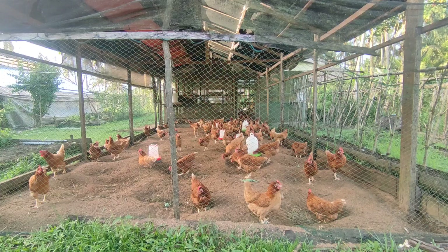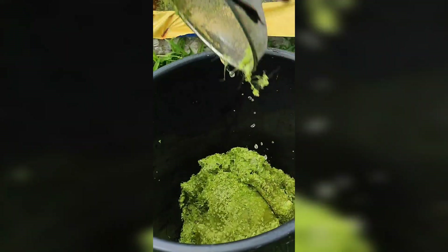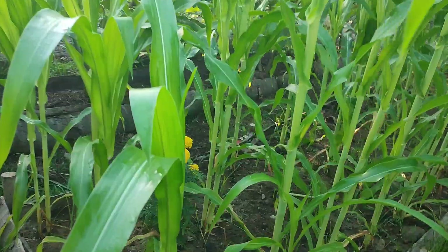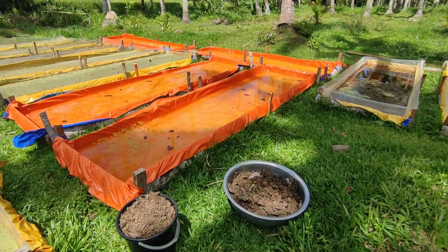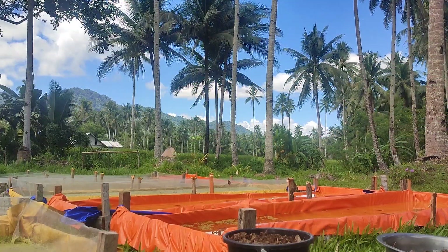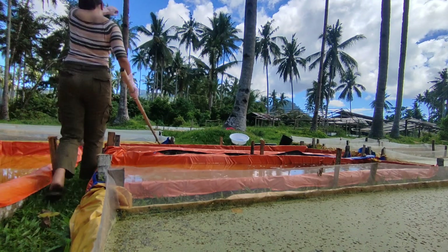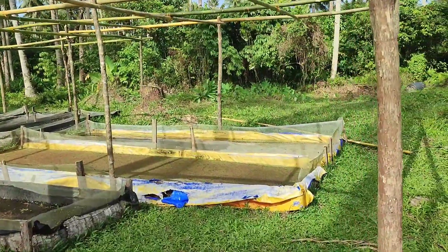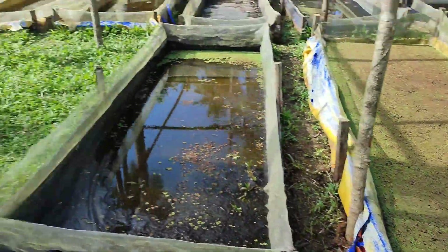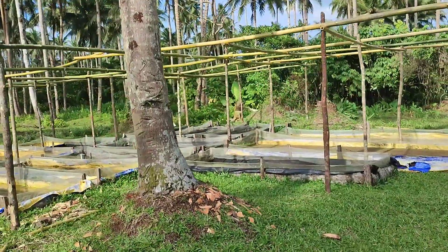Nutrient content of Azolla differs depending on the fertilizer they consume. In our farm, we use dried carabao manure to grow our Azolla. Always use what you have in your environment — if you use something you don't have, it will not be sustainable. Since we have a lot of carabaos in our barangay, that's the fertilizer we use. We dry the manure because fresh manure is too strong and Azolla will just die. Azolla don't like direct sunlight or fresh manure — they are quite sensitive, so you have to do trial and error to excel in growing them.